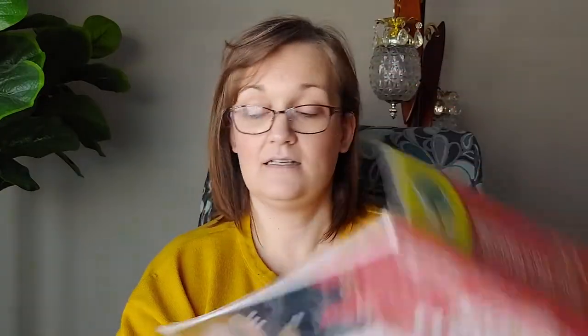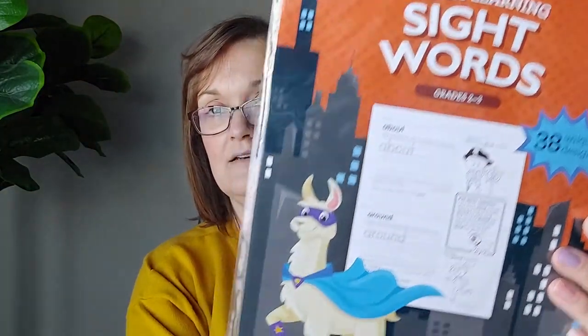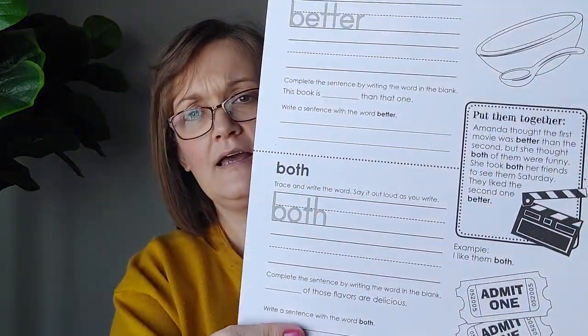I think some of them will be useful. These are printable reproducible activity sheets — there are 38 unique designs. I also got the grades two to three pages. So it's a notepad format, and each page has words. This one has more difficult words; the other has the more basic words. So you trace and write the words, say it out loud — for example: 'This soup tastes better than that soup.' Then you complete a sentence by writing the word in the blank, and write a sentence using the word 'better.'